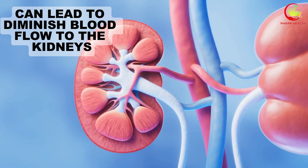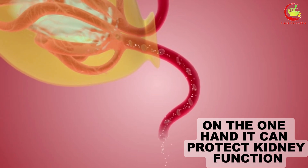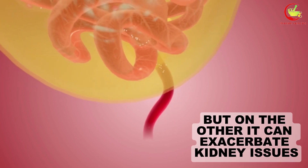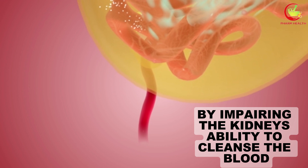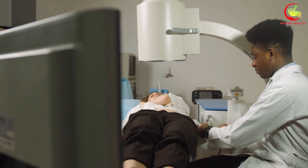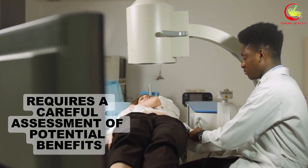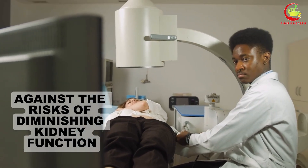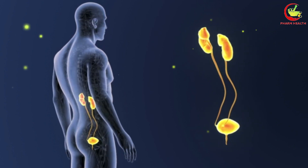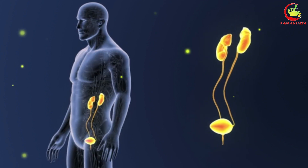This decrease is a double-edged sword. On one hand, it can protect kidney function by reducing pressure on the delicate filtration system, but on the other, it can exacerbate kidney issues by impairing the kidney's ability to cleanse the blood effectively. For people with renal vulnerabilities, the initiation of ACE inhibitor therapy requires careful assessment of potential benefits against the risks. The onset of any kidney-related symptoms, such as a noticeable decrease in urine output or swelling in the limbs, should prompt immediate consultation with your physician.